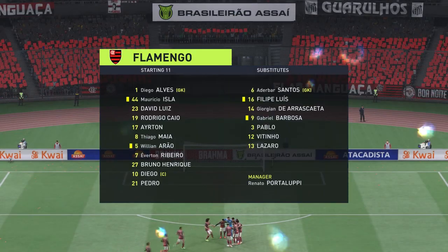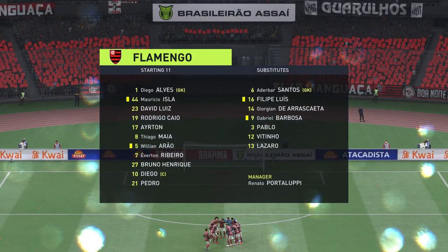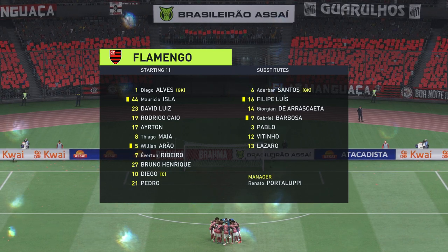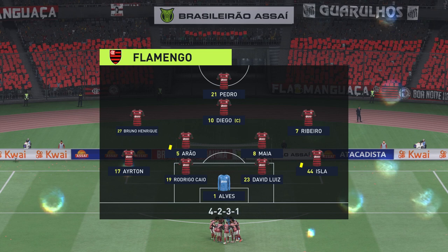The lineup for the hosts — on paper they look a very balanced team, but the three advanced midfielders must at times make runs beyond the center forward, otherwise they might just lack a bit of penetration.